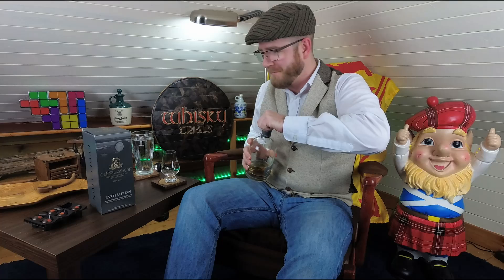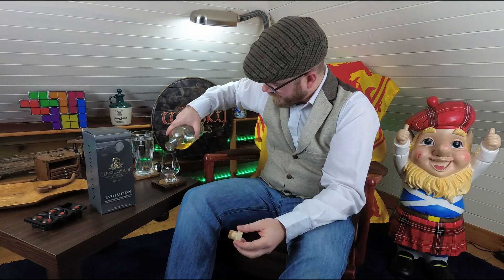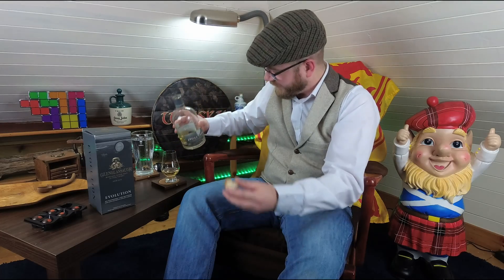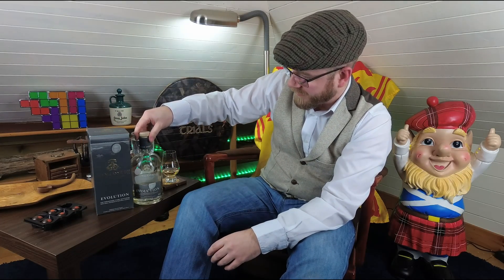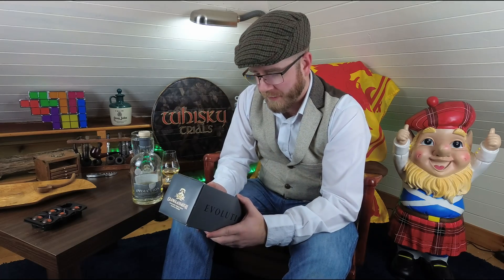I'm going to talk about the Revival as well, because I tasted that extensively over New Year. It's got a good cork, good noise. Decent smell on it. Pour myself a semi-decent one. Evolution. It's all very grey, it's all slightly austere looking for a whisky. A load of information on the back, though.